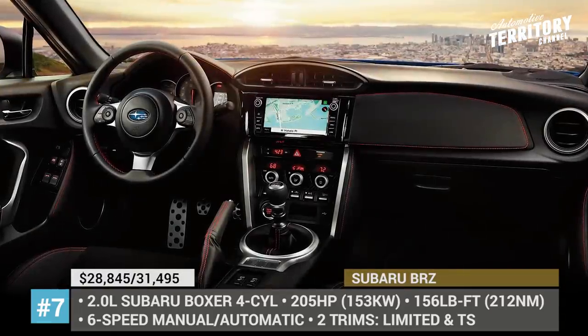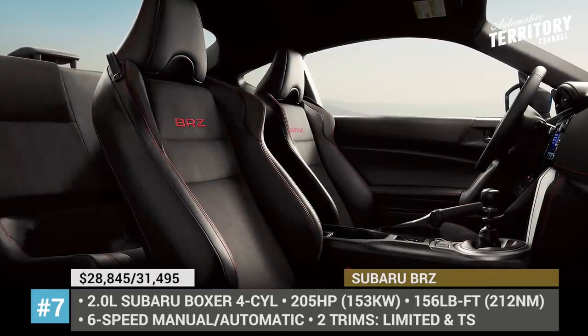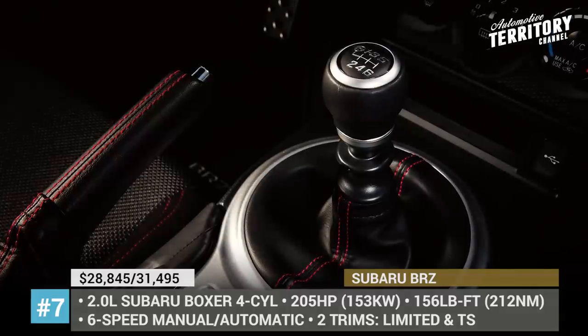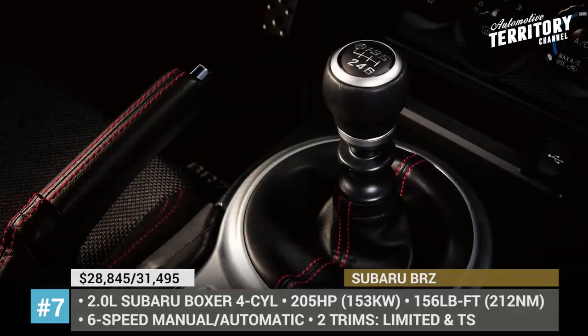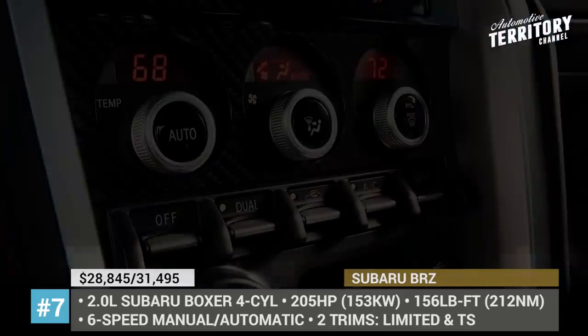When it comes to engine options, there are no differences between the two modifications, as both come powered by a 2.0-liter Subaru Boxer with 205 horses and a 6-speed manual gearbox with rear-wheel drive. It should also be noted that on the Limited trim, an automatic gearbox option is available.